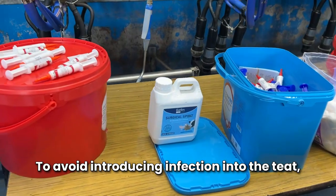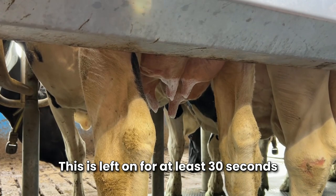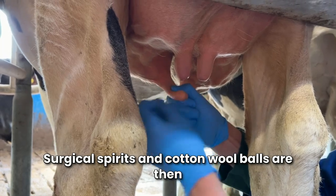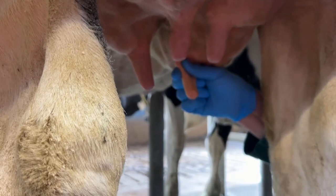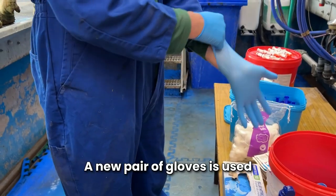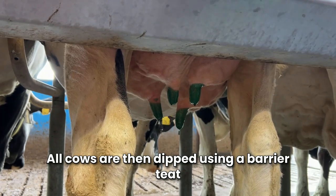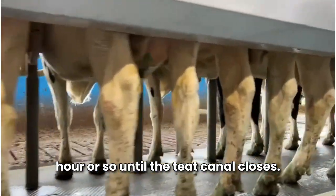To avoid introducing infection into the teat, we try to be as sterile as possible. Cows are dipped with a pre-milking disinfectant, left on for at least 30 seconds to allow it to work, and then wiped clean. Surgical spirits and cotton wool balls are then used to deep clean the teats, with extra care taken to clean the teat ends. The sealant tube is then carefully infused into each quarter. A new pair of gloves is used for every cow to prevent any contamination. All cows are then dipped using a barrier teat disinfectant to help prevent any bacteria from entering, and left to stand for half an hour or so until the teat canal closes.